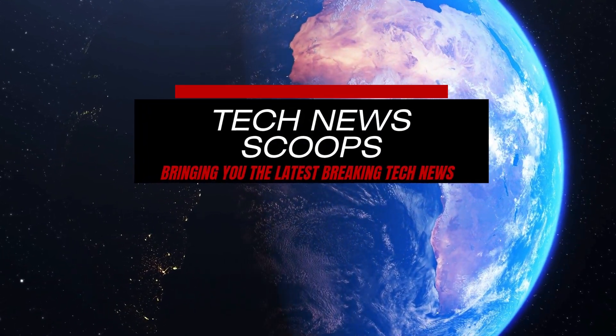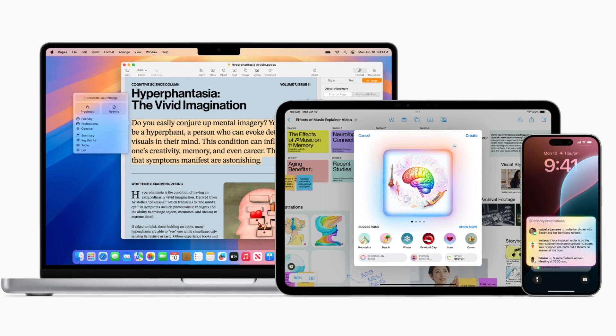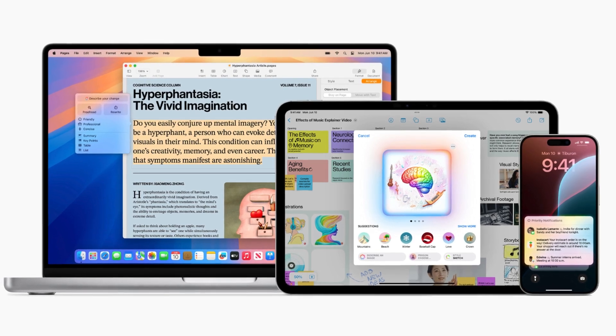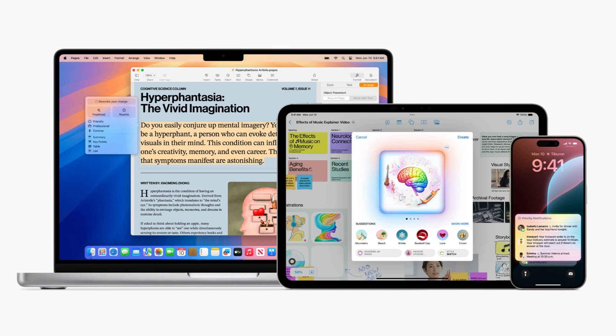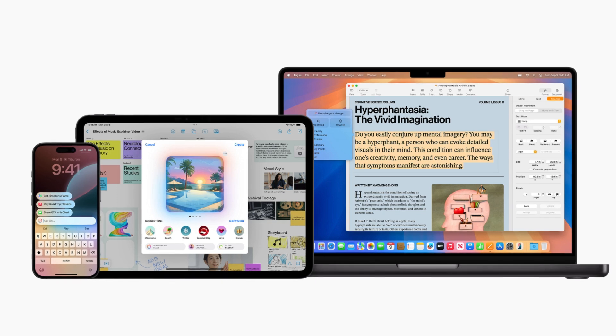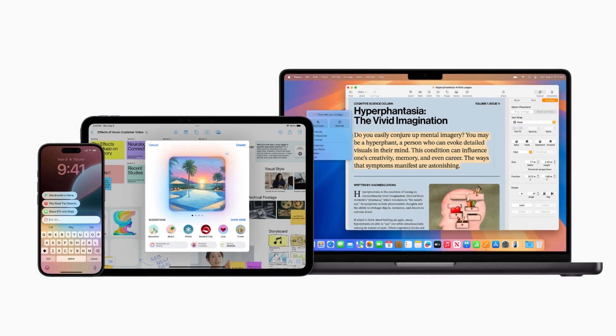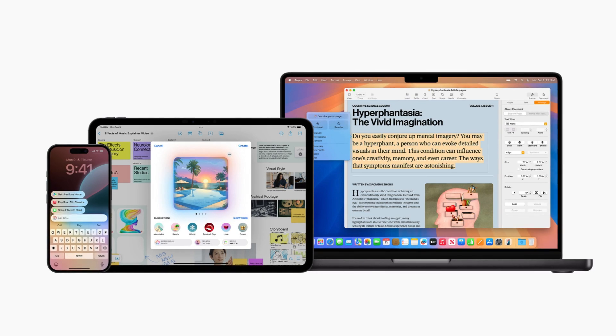Big changes are coming to many Apple devices as Apple rolls out its highly anticipated iOS 18.1 update, bringing the first official AI support to iPhone 15 Pro models, all iPhone 16 models, most iPads, and Macs with any M-series chip. The update introduces Apple Intelligence, a suite of AI-powered features that enhances the iOS experience.